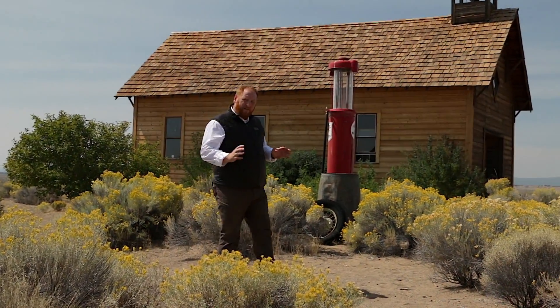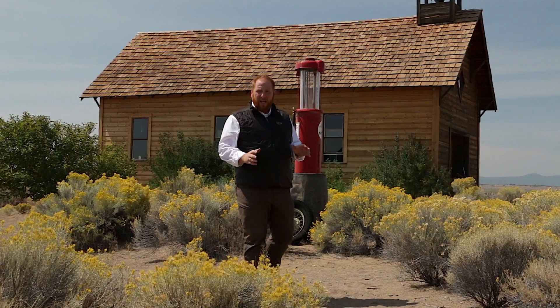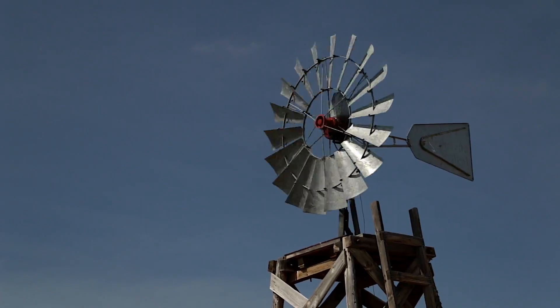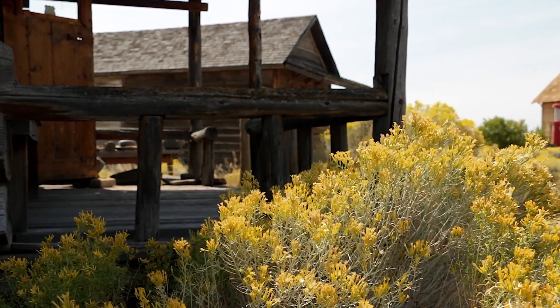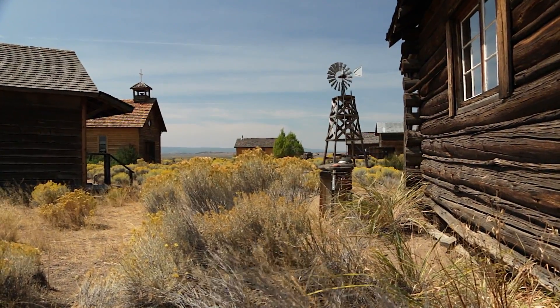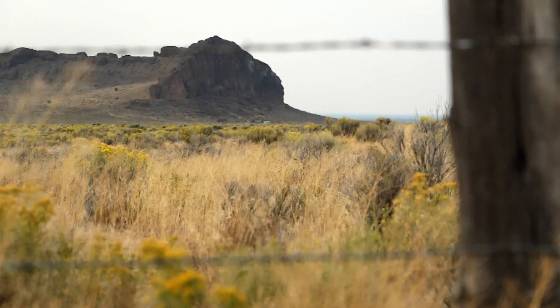Today's journey begins at the Fort Rock Homestead Village and Museum in Oregon's outback. Ghost towns like Fort Rock are a great example of how we humans build structures all over the world with the intention of living in them, but sometimes they have unintentional opportunities for other animals. Today we're going to talk about not only the animals that live here, but also animals that live in their natural habitats before they had the opportunity to choose man-made structures.